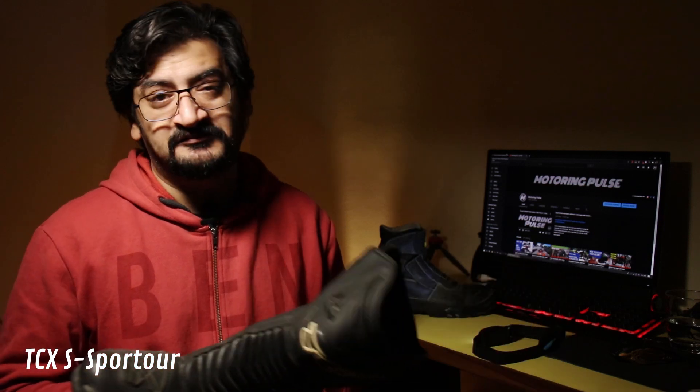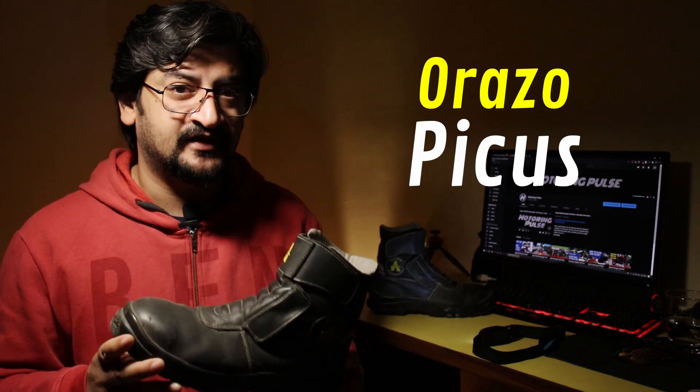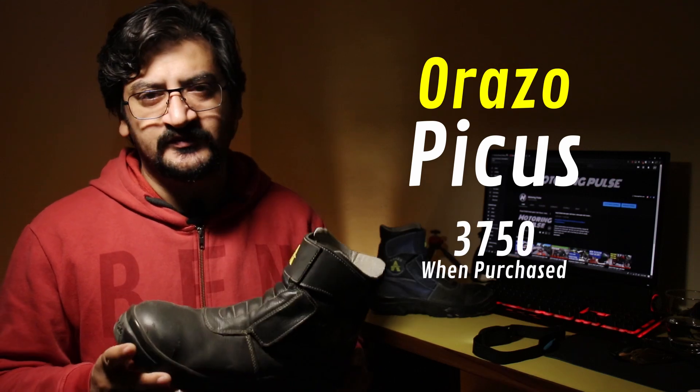So I wanted to use them sparingly — at least for track days and serious touring. I was in the market looking for something that offers protection and comfort but with a smaller price tag. That was my main priority. I found these — the Orazo Pikers motorcycle riding boots — and they cost me about 3,700 rupees.